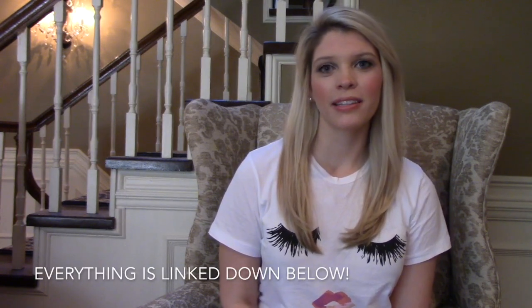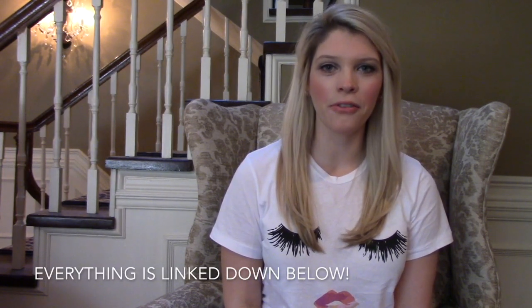Hi everyone, welcome back to my channel. Today I'm going to be doing a Nordstrom haul video for you guys. I recently picked up a lot of things from Nordstrom and I decided I would do a haul video. I'm going to be doing a part one and a part two, just because there's so many things and I don't want to overwhelm you in one video.